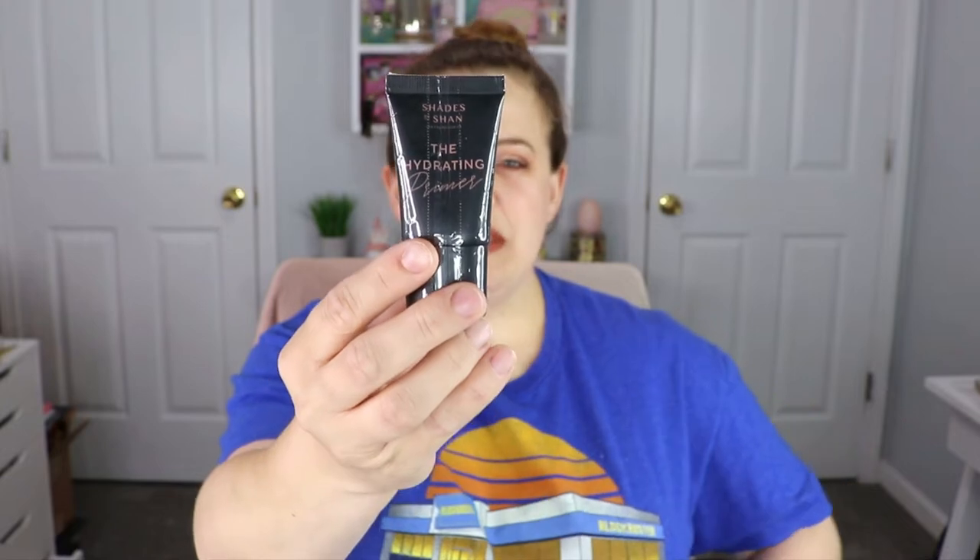The next item we have is Shades by Shan. This is actually a brand that we are seeing a lot of in Ipsy bags — I've gotten a lot of products from them. So this is the Hydrating Primer. When it comes to primers I typically go towards pore-filling primers. I have a lot of pores on my nose, so I'll probably be passing this along for a giveaway.